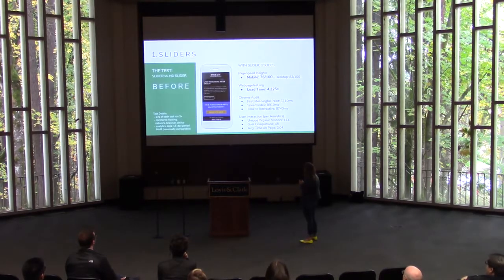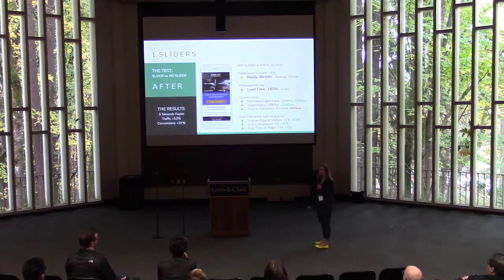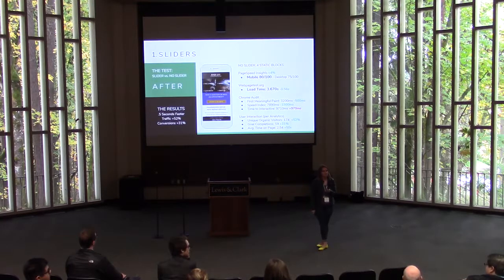Yes, on desktop the score went down to 75 — and that was another example of how the time to interactive was also increased. Because everything we're loading just loads ever so slightly differently, the scores are just going to vary from one test to the next, which is why I took three average scores to find my results. I think it's really important for us to focus on mobile just because that's where the world's going and that's clearly where Google's going with the new speed update. But it is really interesting how you shift and change different elements and the scores adjust so wildly.